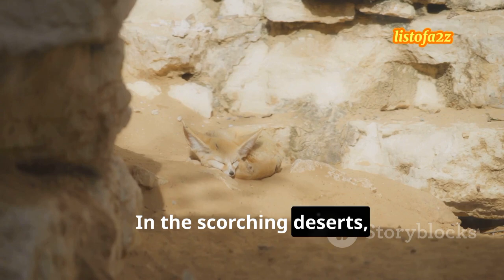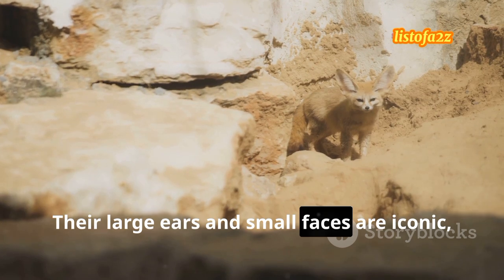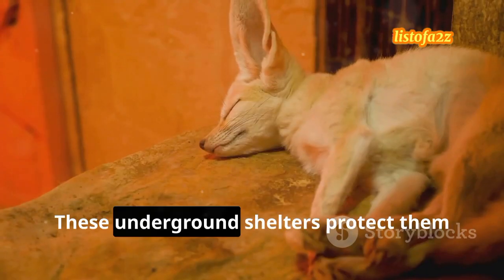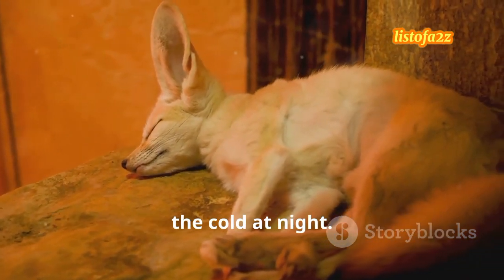In the scorching deserts, you'll find fennec foxes. Their large ears and small faces are iconic, and they survive the extreme temperatures by digging burrows in the sand. These underground shelters protect them from the desert's heat during the day and the cold at night.